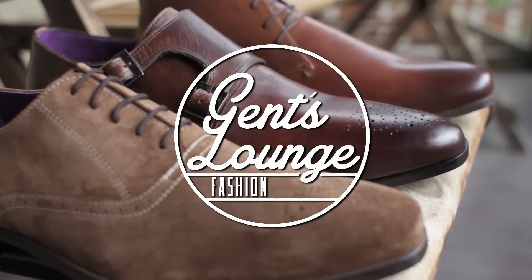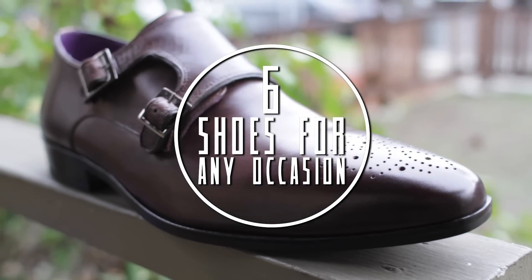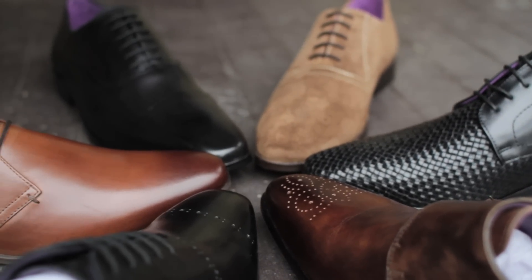Hey guys, today we're going to be talking about shoes to complete your wardrobe — from dressy and semi-casual to casual. We're going to touch base on all of it. Paul Dress was nice enough to send over an array of their collection of shoes, and we just wanted to talk a little bit about shoes for every occasion. We're going to start with the most formal and work our way down to the casual.